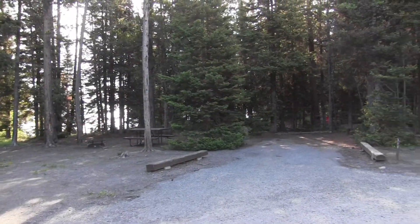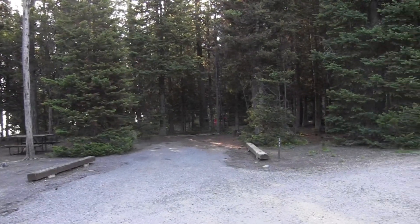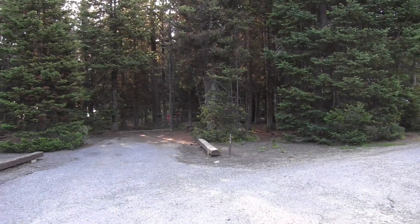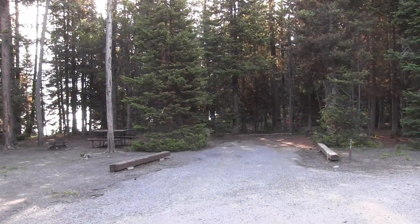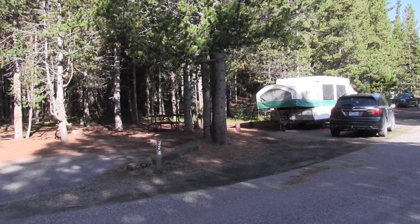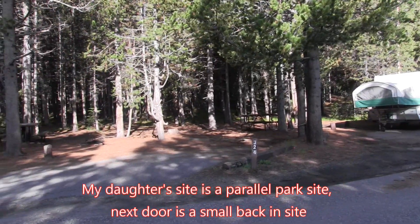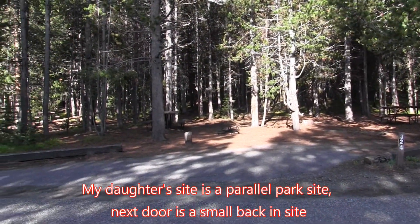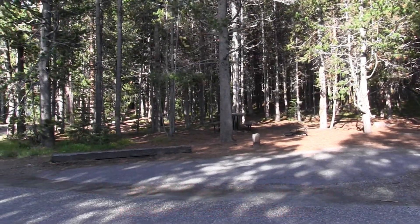Here's an example of a longer back-in site towards the end of the loop — again no services, just a picnic table and a grill. Here's my daughter's site on the right and the site right next to her, which is a back-in. Very small, and they don't actually have a bear box at all.